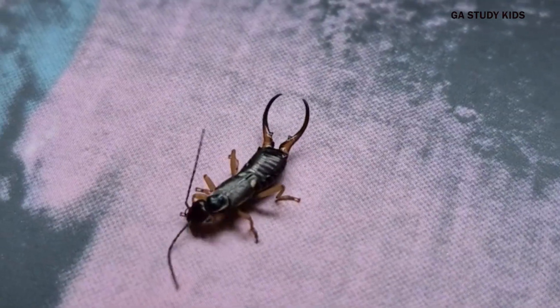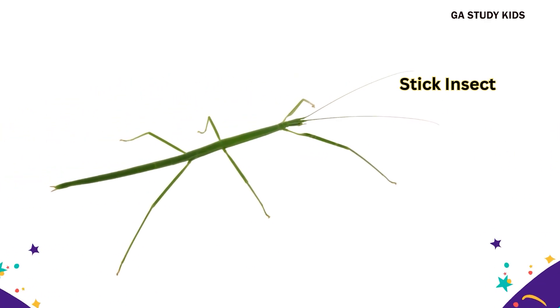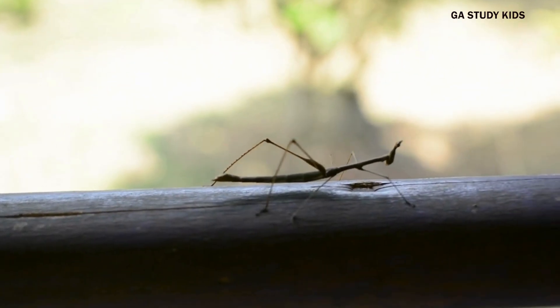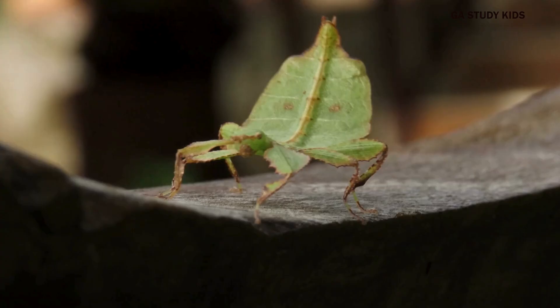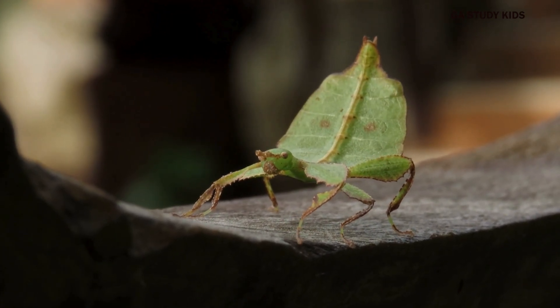Stick insect. Stick insects look like sticks to hide. Leaf insect. Leaf insects look like leaves to stay safe.